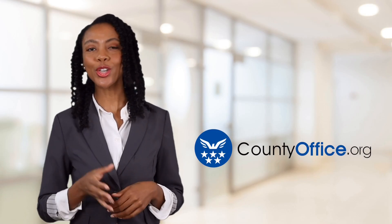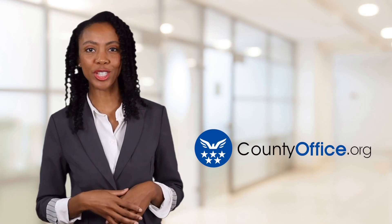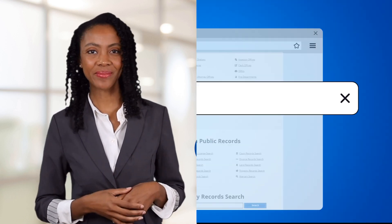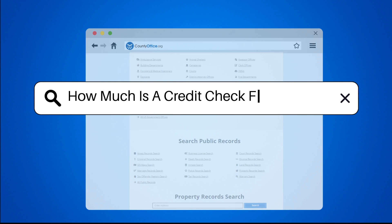Welcome to County Office, your ultimate guide to local government services and public records. Let's get started. How much is a credit check for a tenant?